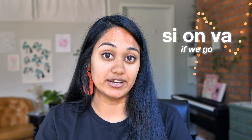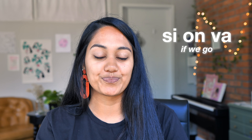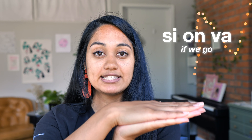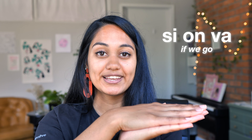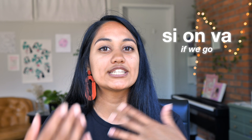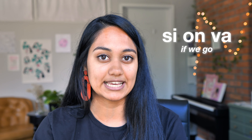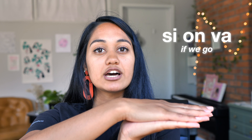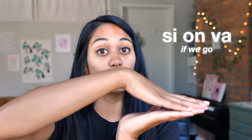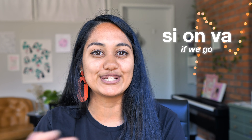One thing that French has a lot of is nasal sounds, like 'on.' Take the sentence 'si on va' — to make a nasal sound you are blocking the passage of air in your mouth. If your tongue is relaxed, 'si on va' becomes a lot harder for these words to flow. Versus if your tongue is already a little bit up, 'si on va,' it becomes a lot easier to have these sounds flow.